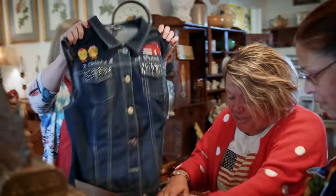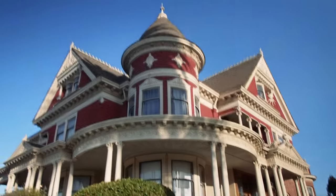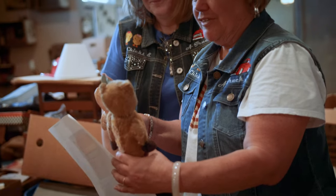Our vests are here! Oh my gosh, two chicks and a truck! Hi, I'm Dawn, and I'm Kelly, and we are the owners and brains behind Carriage House Collectibles.